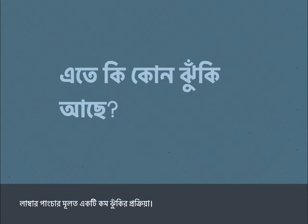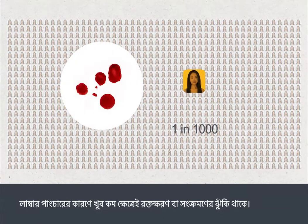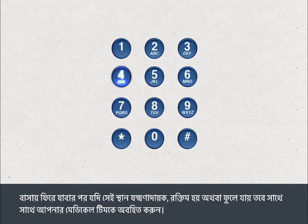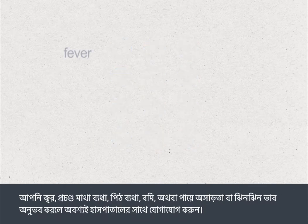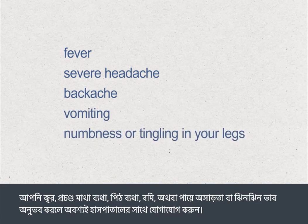A lumbar puncture is a low risk procedure. There is an extremely small risk of bleeding or infection following a lumbar puncture. Tell your hospital team straight away if the site becomes more painful, red, or swollen after you go home. You should contact your hospital if you develop a fever, severe headache or backache, vomiting, or numbness or tingling in your legs.